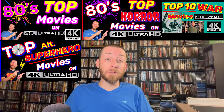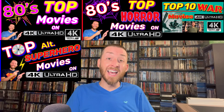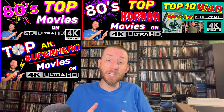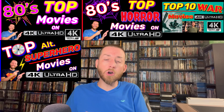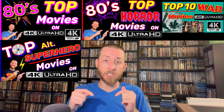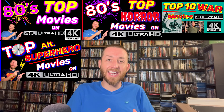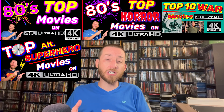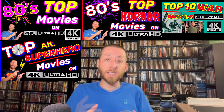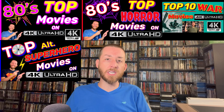If you haven't checked out my previous videos in this series, I've done lots of them — the 80s must-own movies, top 80s horror movies on 4K, top alternative superhero movies, top war movies on 4K, and more. They all dive into different categories and decades of films released on 4K Ultra HD with amazing restorations, sound, and image quality.